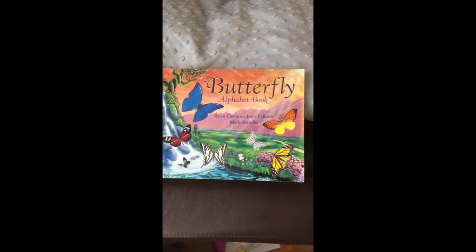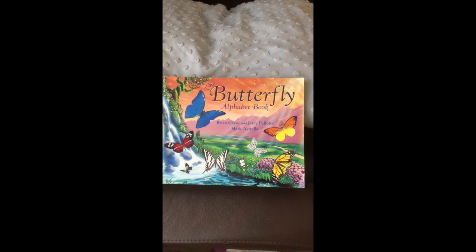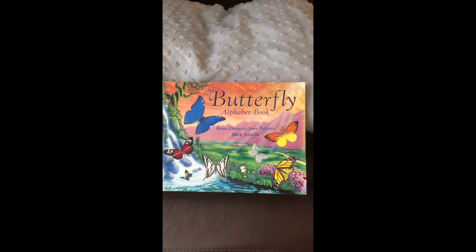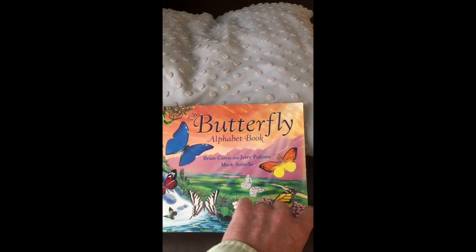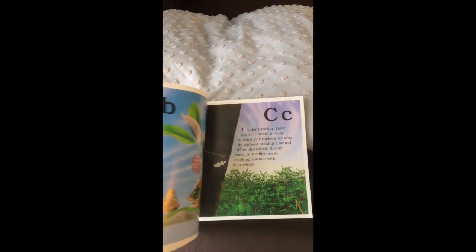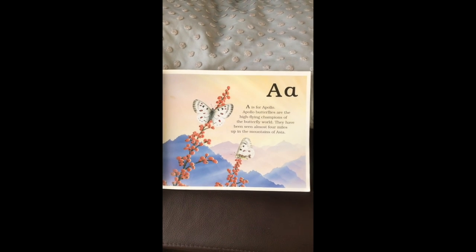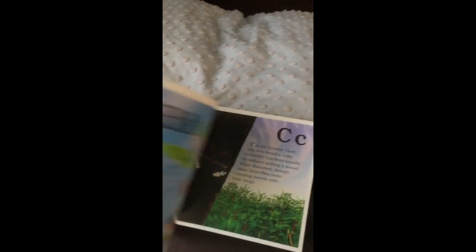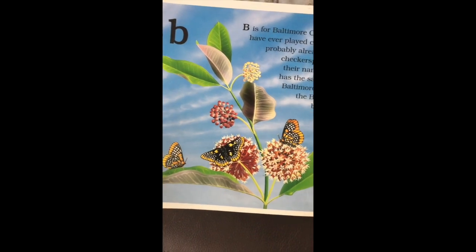I have a book here called the Butterfly Alphabet Book, which shows some of those 20,000 different kinds of butterflies from all over the world. There are butterflies like the Apollo butterfly — I think they call it the Apollo because it flies so high. There are butterflies like the Baltimore checkerspots, and when you look close, their wings look like checkerboards.